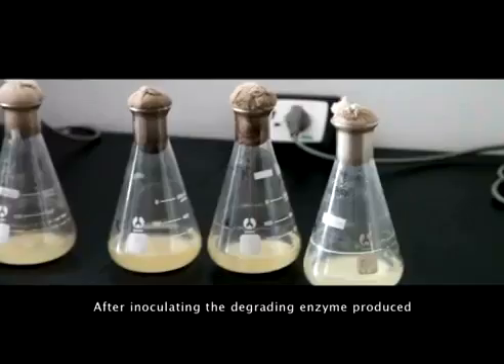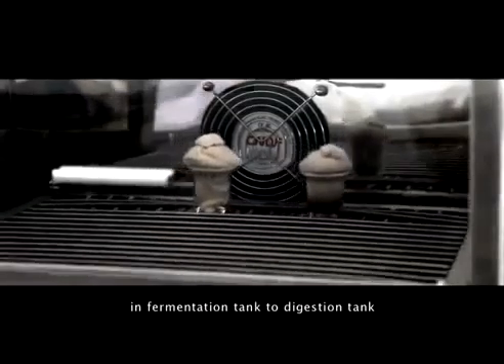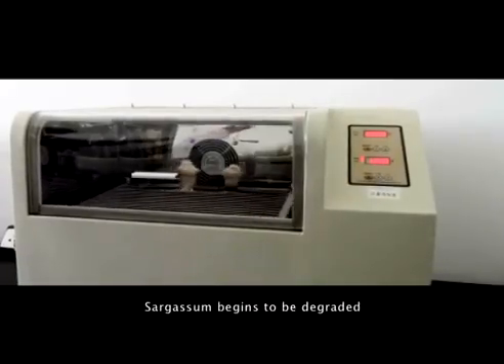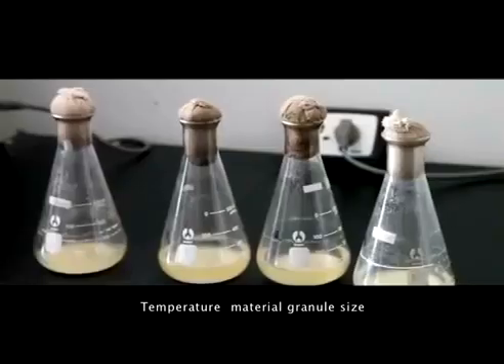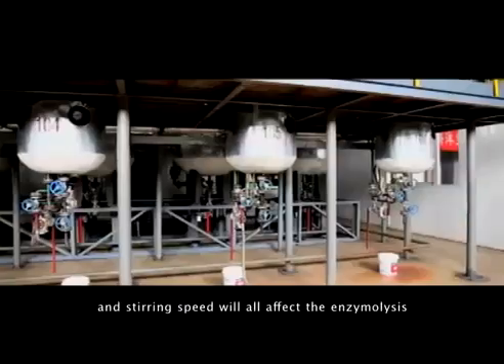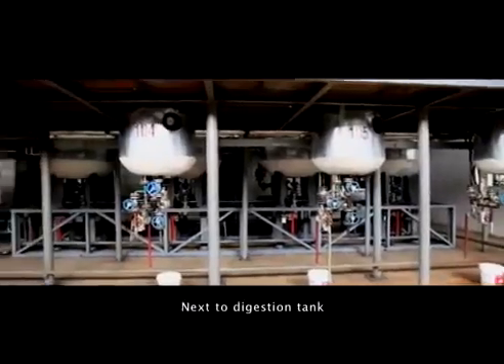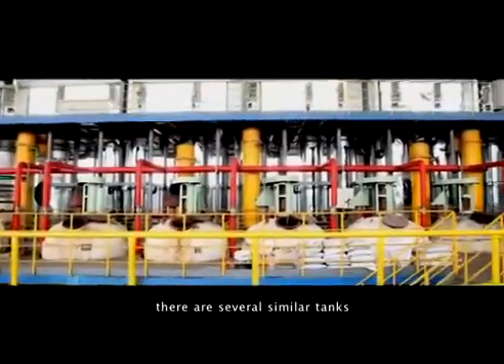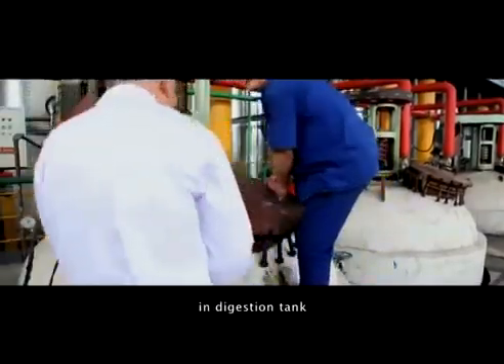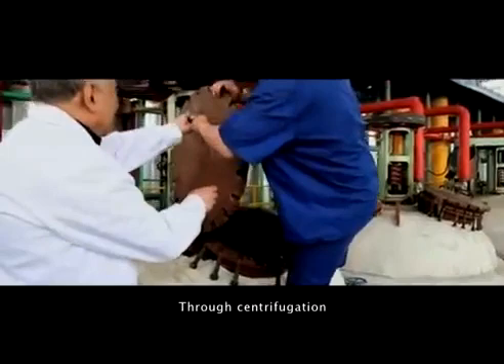After inoculating the degrading enzyme produced in the fermentation tank into the digestion tank, sargassum begins to be degraded. Temperature, material granularity, leach time, and stirring speed will all affect the enzyme losses. Next to the digestion tank, there are several similar tanks which are used to mix the non-completely reacted liquid in the digestion tank.